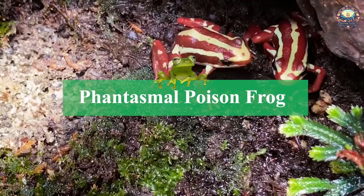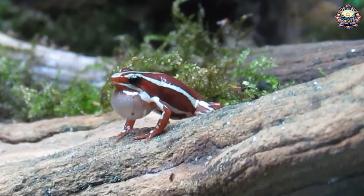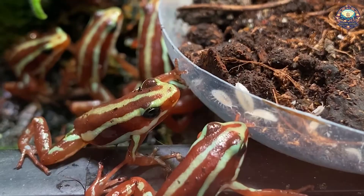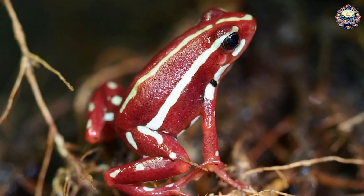8. Phantasmal Poison Frog. This beautiful little frog has a pleasant, candy cane-like appearance. It is among the many frog species vulnerable to extinction. As is the case with many rare frogs, the combination of its small range — its current range is estimated to be about 1,900 square miles — and loss of its habitat means that it may one day be endangered.